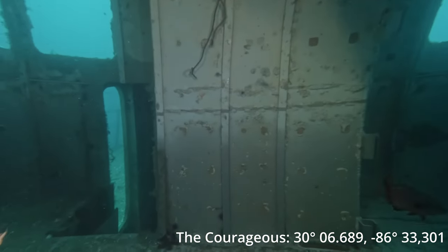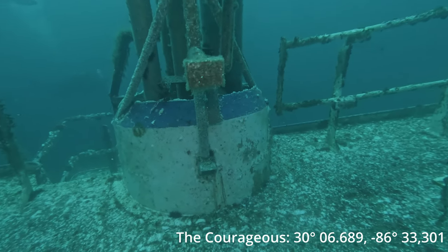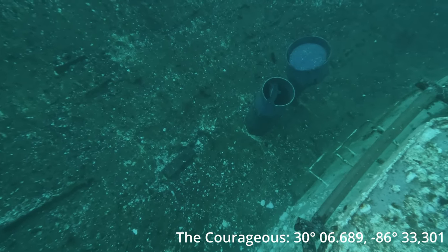We also dove on the Manta this trip — the card at the top of the screen will take you to that video. It's pretty cool seeing a side-by-side comparison of the two ships: one that's been under the ocean for a month and one that's been under for a year. It's cool to see just how fast life takes over on these artificial reefs.